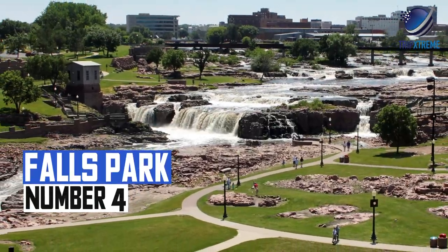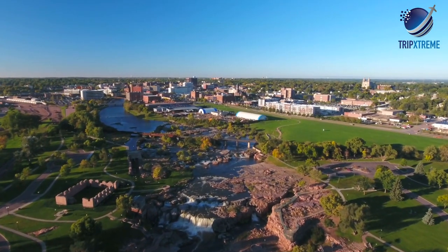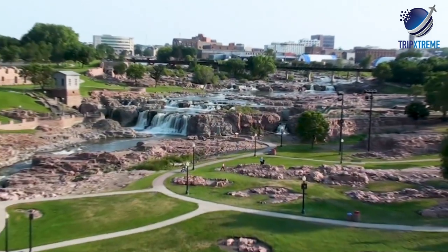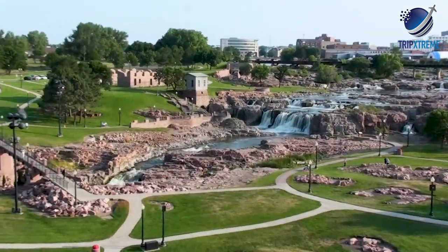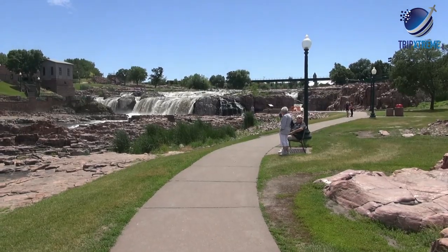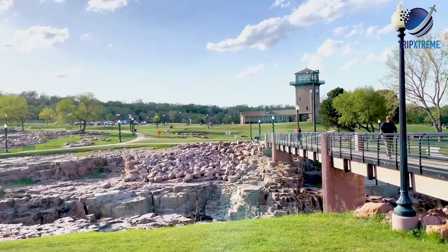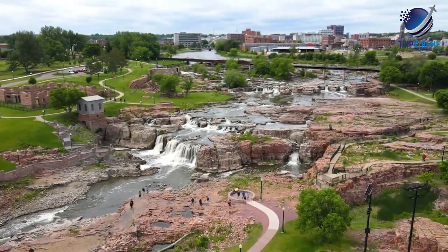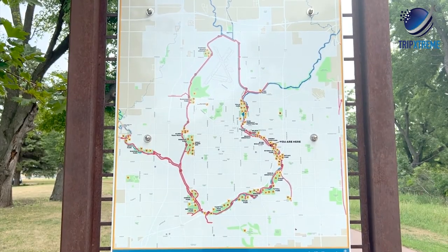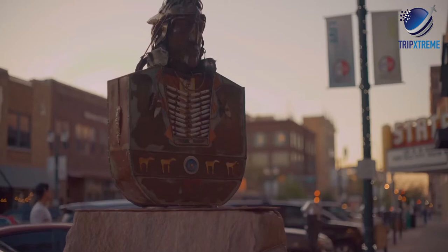At number 4, Falls Park. Falls Park is the centrepiece attraction of Sioux Falls in the south-east corner of the state. The park encompasses over 120 acres where the Big Sioux River tumbles through the landscape. This massive public park offers several vantage points of the moving water, including a five-storey observation tower, as well as paved hiking trails, picnic benches, and an information centre. Falls Park is just the tip of things to do in Sioux Falls — the town also has the Big Sioux River Recreation Trail, several cultural attractions, and a vibrant downtown worth wandering.